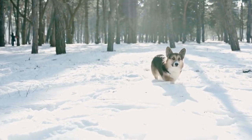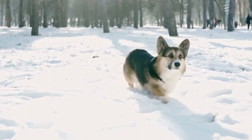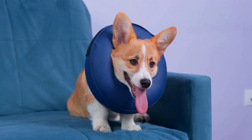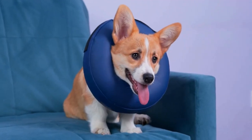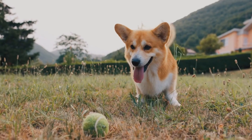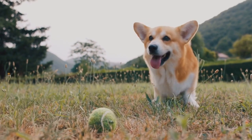In general, Pembroke Welsh Corgis have a medium-length double coat that provides them protection and insulation in different weather conditions. Their outer coat is dense, straight, and weather-resistant, while their undercoat is thick and soft. This combination of coat types helps them stay warm in cold temperatures and cool in hot climates.